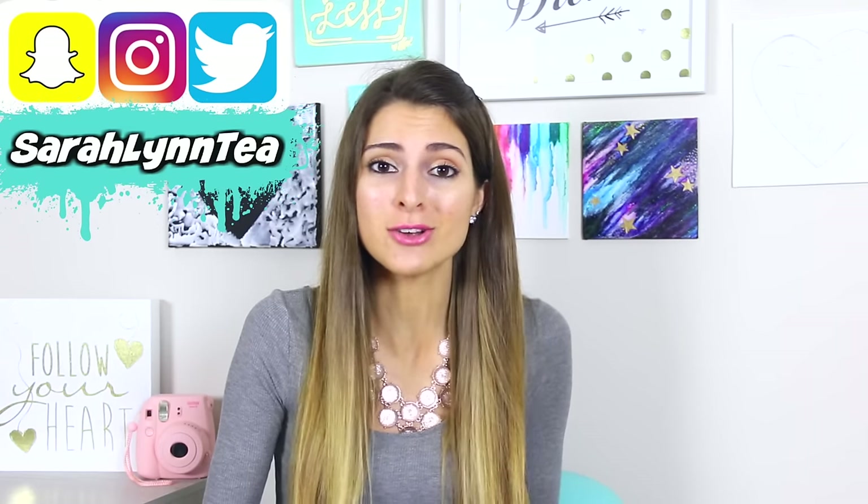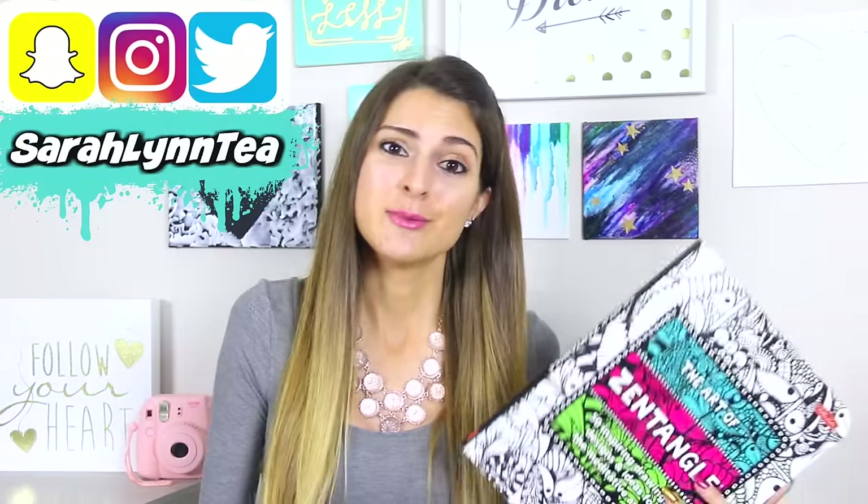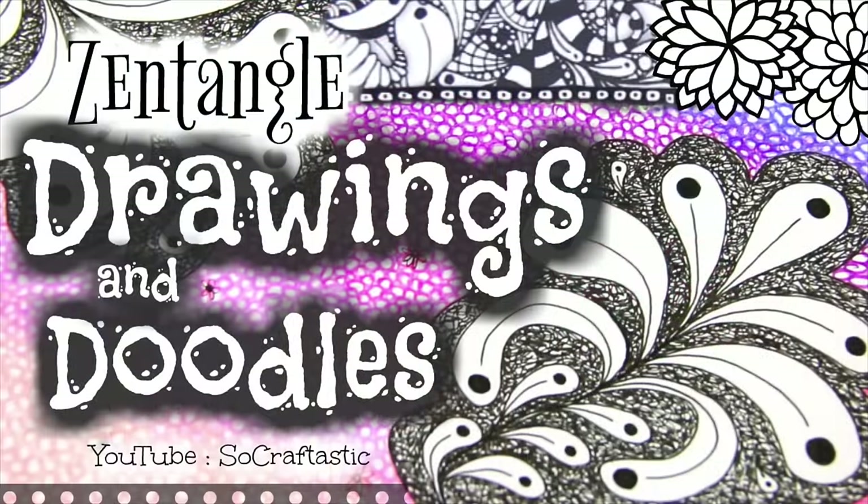Hey everyone! Welcome back to SoCraftastic. Today I'm doing a haul, which has not happened here for a while, but a lot of you guys have been requesting that I do more hauls and show you what I buy from the store. I'm filming this on the same day as the Art of Zentangle book video — I'm trying to get a bunch of filming done. If you haven't seen that video yet, I'll put the link below.